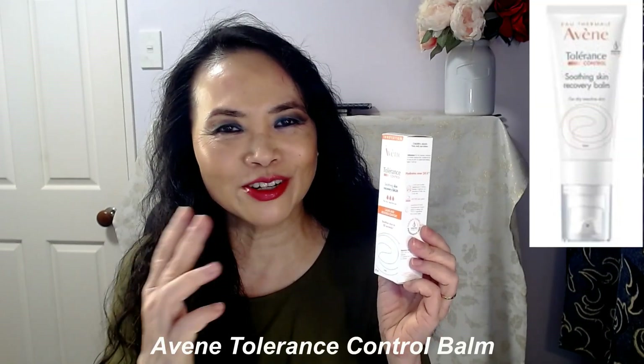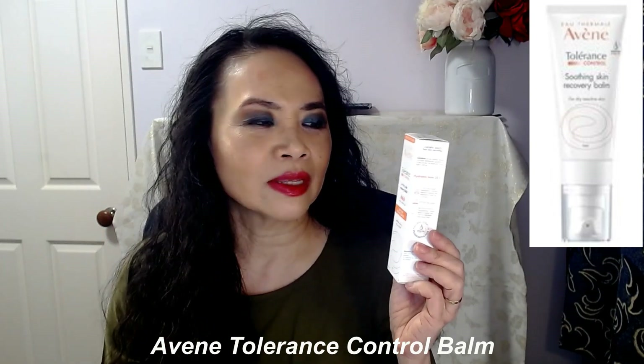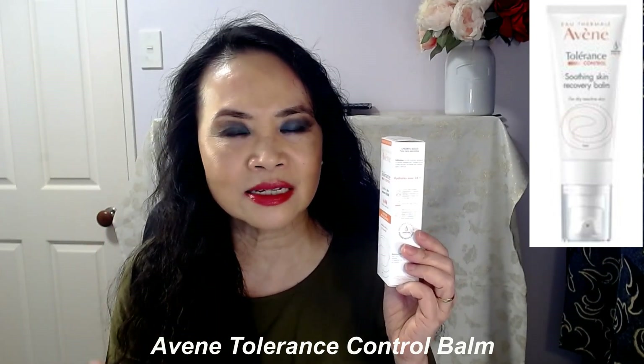This is Tolerance Control. In French it's called Tolérance Contrôle, or in English, the Tolerance Control. It's from the Tolerance Control range, and it's for those with overreactive, sensitive, dry, over-dry, or eczematic skin. This one is the Soothing Skin Recovery Balm.